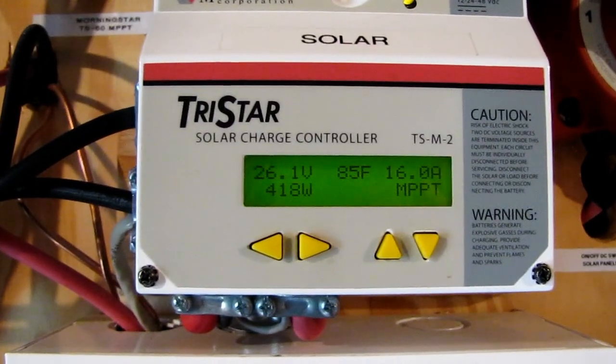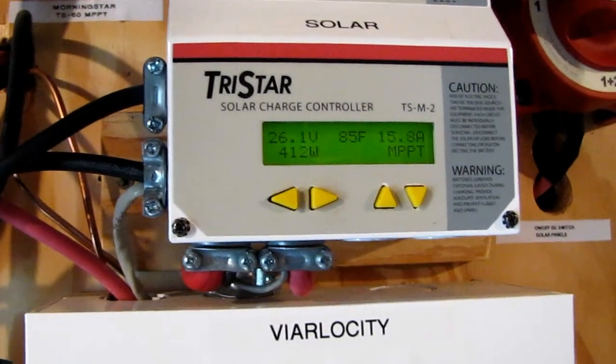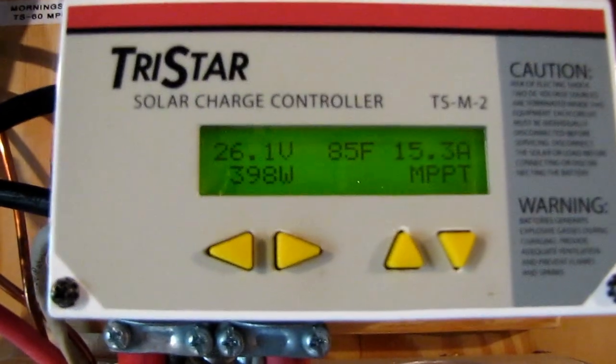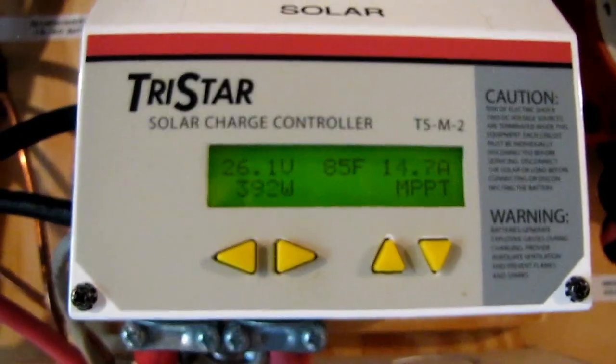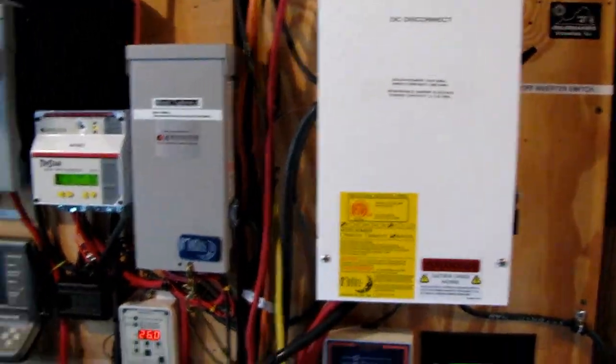Right now I'm putting up 410 to 419 watts — it's about 8:45 in the morning, doing really good. It's kind of a hazy day out there today. I've got a DC off switch and everything's grounded.